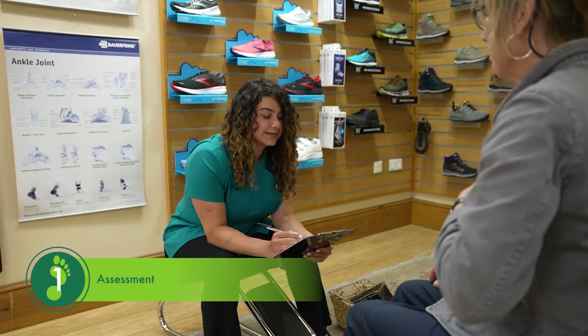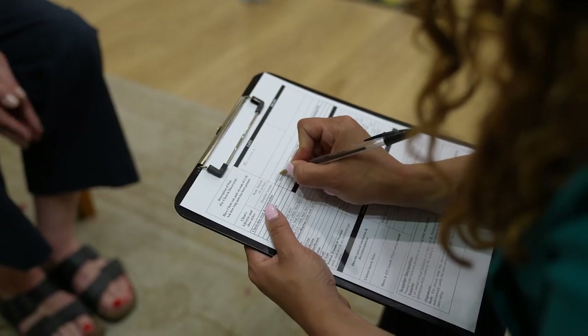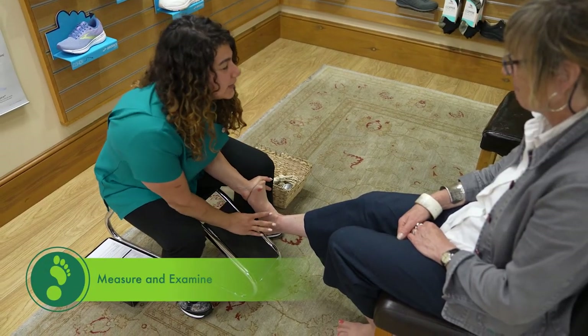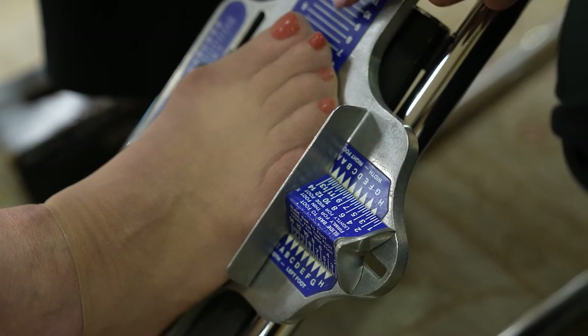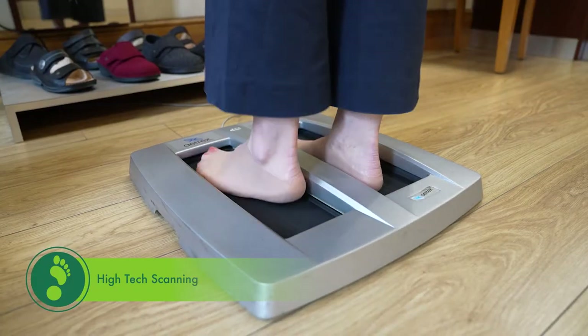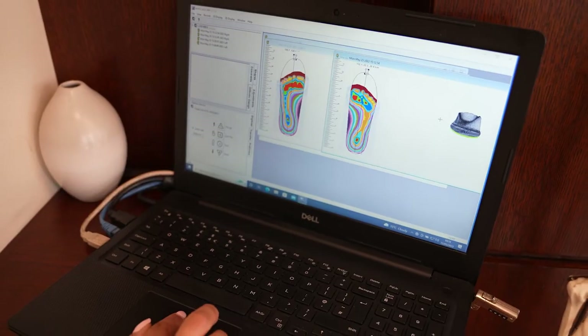Firstly, your consultant will take time to understand any problems you're experiencing, how these affect your lifestyle and what you're hoping to achieve. Next, the consultant will take detailed measurements of the length and width of both feet, which often differ in size. Finally, high-tech scanning equipment will be used to provide a 3D topographical map of each foot and to identify problem pressure points.